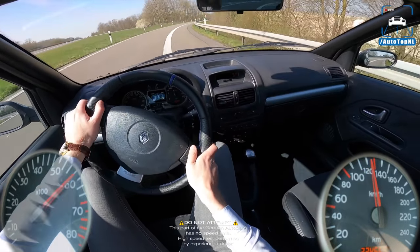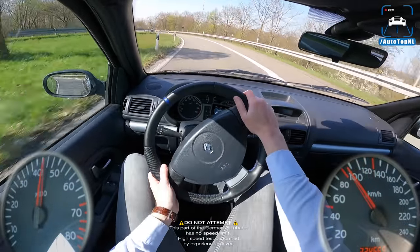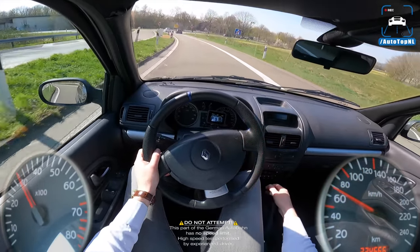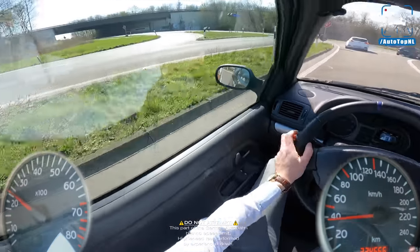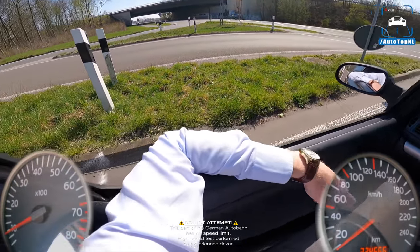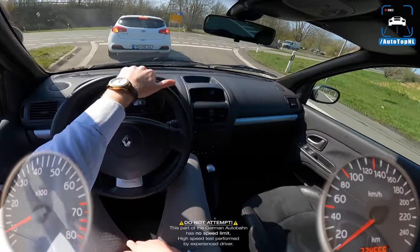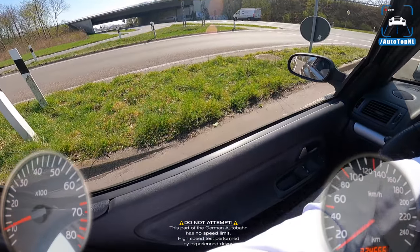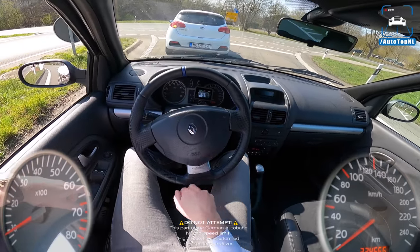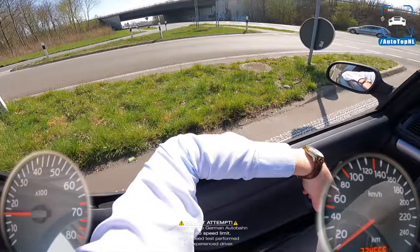Let's throw it into this corner — oh, that's really good. Of course we don't have a limited slip diff, but as long as you don't push it too hard you don't really need it — you don't have that much power anyway. It's a beautiful day, 20-something degrees out, driving a nice little hatch. I feel like I went back in time like 20 years.